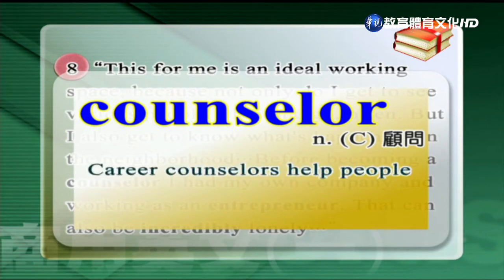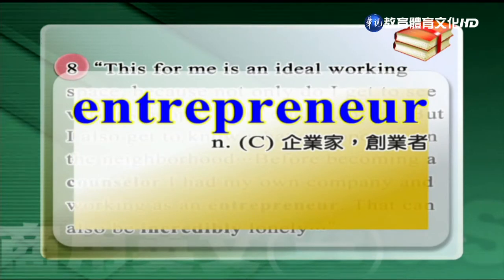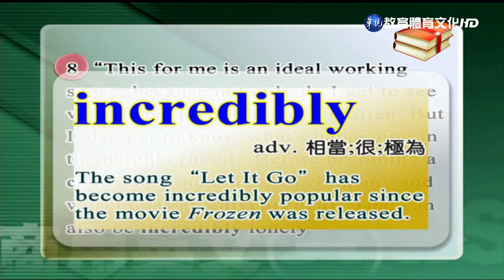第一個單字是顧問，counselor。Career counselors help people with the process of making career decisions. 第二個單字是企業家、創業家，entrepreneur。He was one of the entrepreneurs of the nineties who made their money in the software industry. 第三個單字是副詞，相當、很、極為，incredibly。The song Let It Go has become incredibly popular since the movie Frozen was released.